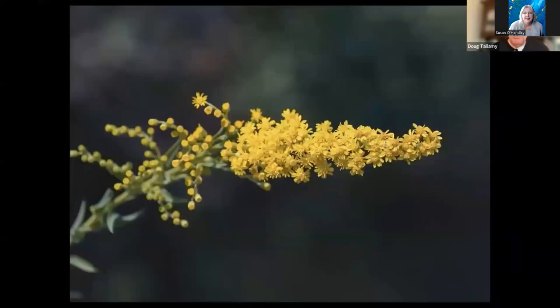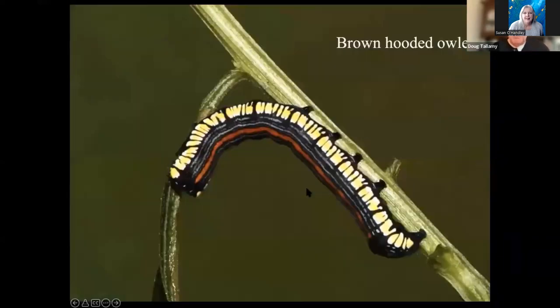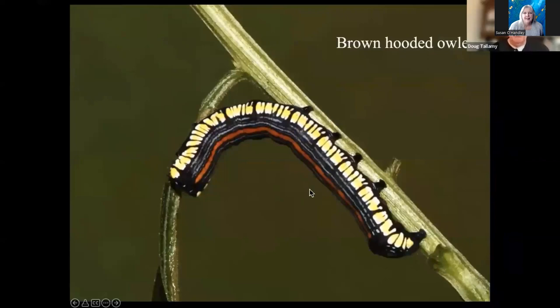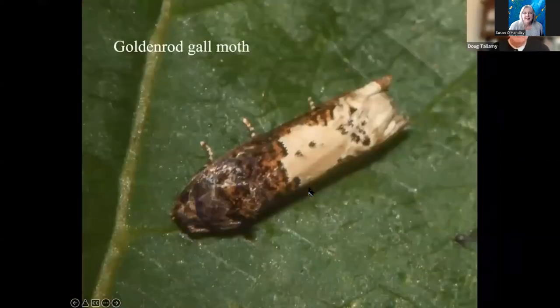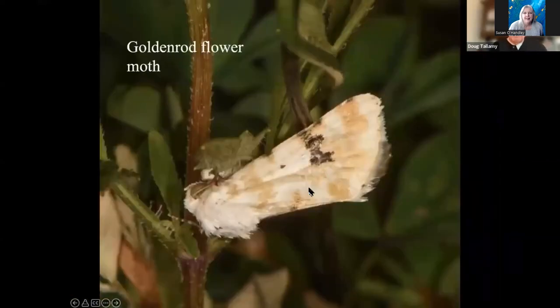I did not plant goldenrod — it came in on its own. And along with it came many of the things that specialize on goldenrod, like the beautiful brown-hooded owlet, the Eurcidura flower moth, the goldenrod leaf miner, the distinct Sparganothis, and the goldenrod gall moth. The goldenrod flower moth hasn't come yet — I don't know why.